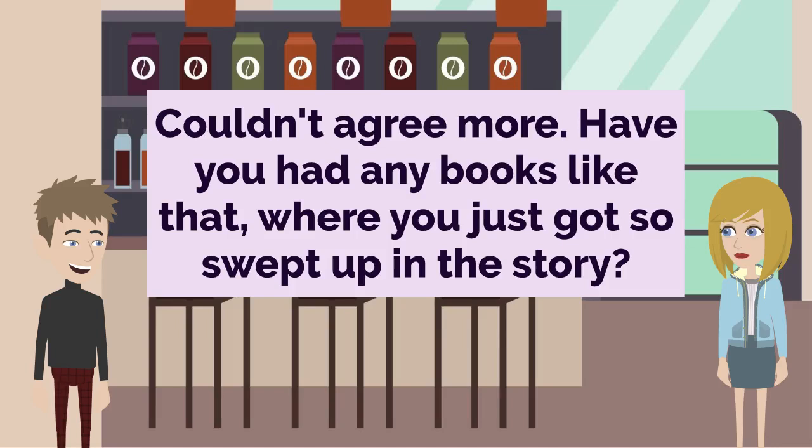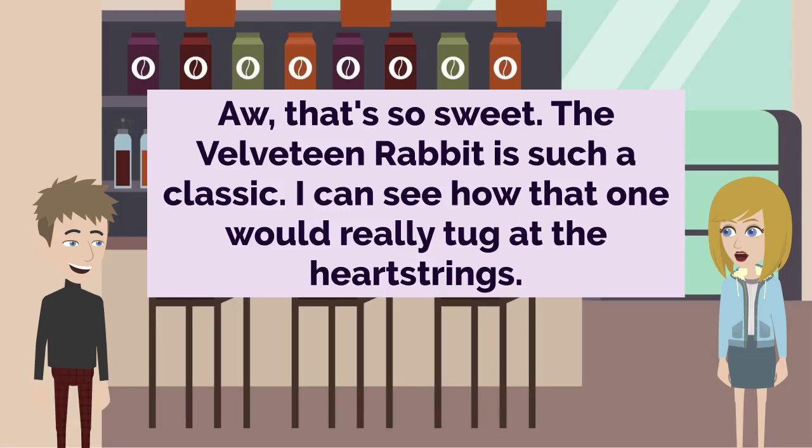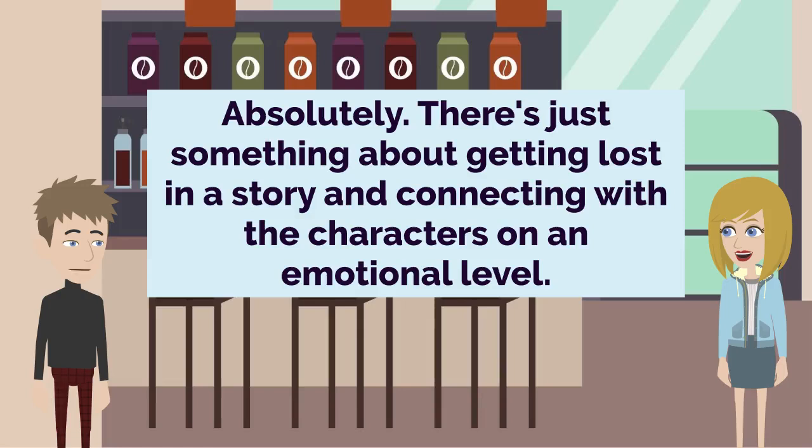Couldn't agree more. Have you had any books like that, where you just got so swept up in the story? Let me think. Oh, I know — when my mom and I read The Velveteen Rabbit together when I was a kid, we both ended up in tears by the end. Ah, that's so sweet. The Velveteen Rabbit is such a classic. I can see how that one would really tug at the heartstrings. Yeah, it's just such a beautifully written exploration of love and loss. I still get a little choked up thinking about it. I'm not surprised. Books that tap into those universal human experiences can be so powerful, don't you think? Absolutely. There's just something about getting lost in a story and connecting with the characters on an emotional level.